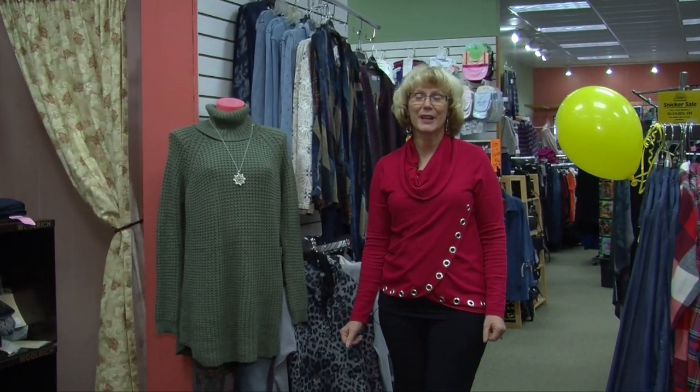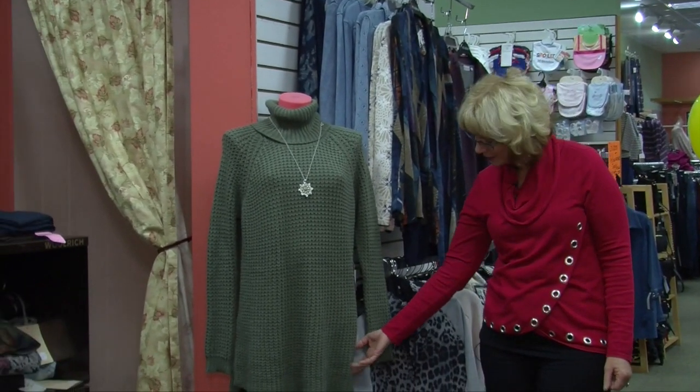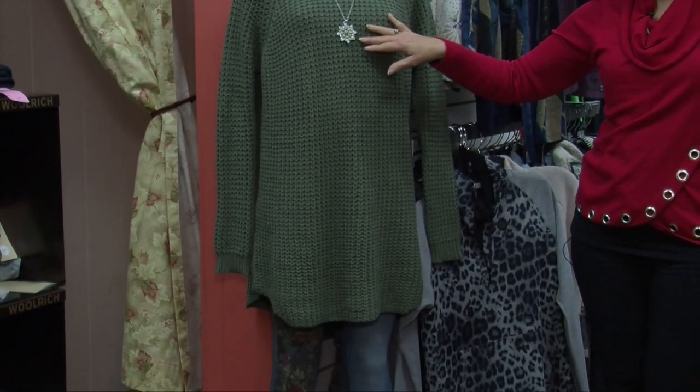The only exclusions are Dansko and Brighton and our new lake shirts, but everything else is included. Like this beautiful fisherman sweater in the ecru or the green — a nice soft fall green — with a beautiful Brighton necklace.